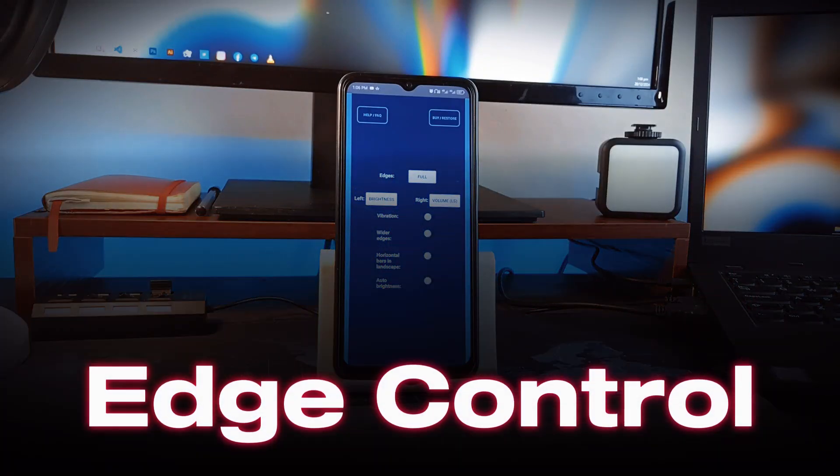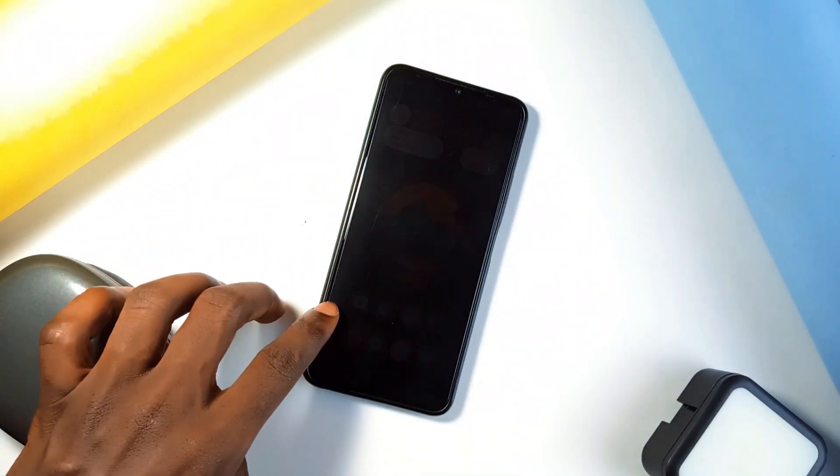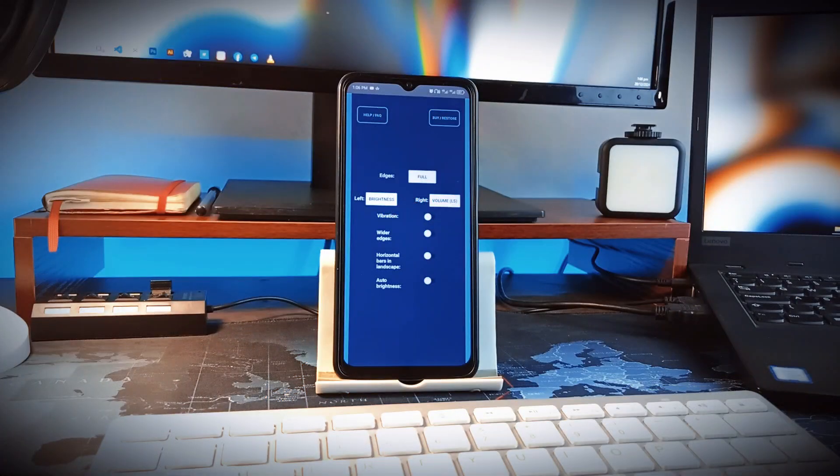Next is Edge Control, which is a simple application you can use to control volume and phone brightness by swiping up and down on the edge of your screen. You can customize the triggers and even disable one edge if you only want one edge of your phone screen for such functionality.